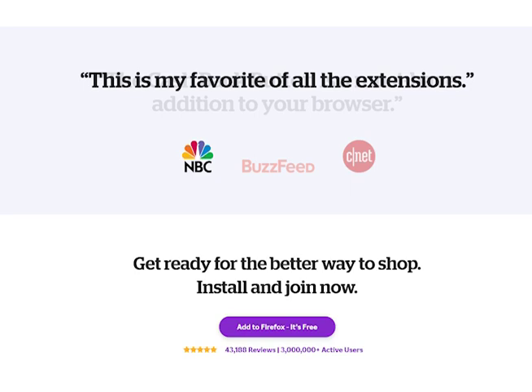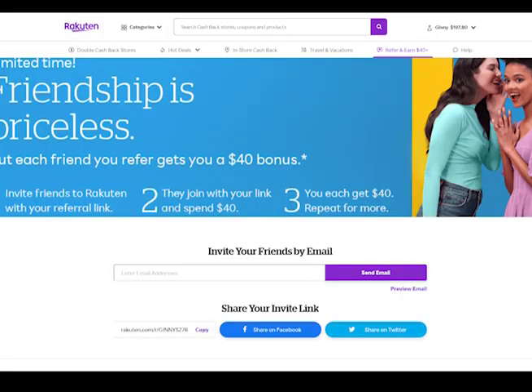If you choose to refer friends, you can actually earn a $40 bonus yourself each time you have someone sign up for the service and they purchase $40 in products through using the Rakuten plugin. Yes, the link down below in the video description is an affiliate link and I will earn a commission on it, but because I've been using this myself for years, I did want to share it with you today because many of you might find that it's a good fit to earn a couple extra bucks per month.